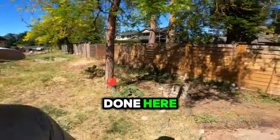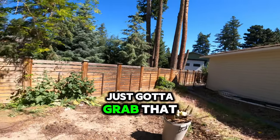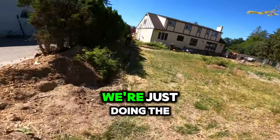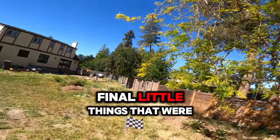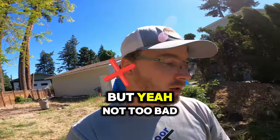We're finally all done here. The whole shed is gone. We've got to grab that barrel, and all the wood here is gone. We're just doing the final little cleanup things. Not too bad.